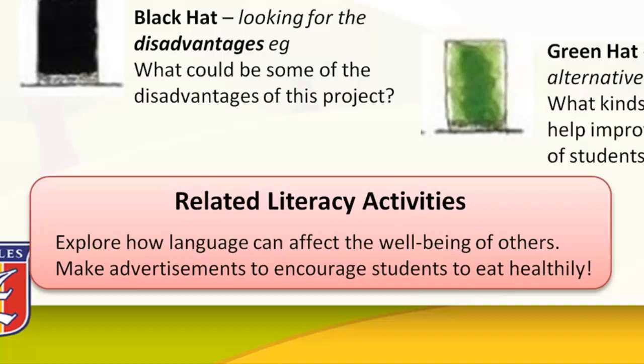Related literacy activities for de Bono's hats could include exploring how certain ways of speaking — for example, criticising or bullying — affects the wellbeing of others, using the Ziptales Oral Language F-6 modules 'Expressing Opinions' to look at how language impacts others' feelings. Students could also create print advertisements to encourage students in the school to make healthy eating choices.